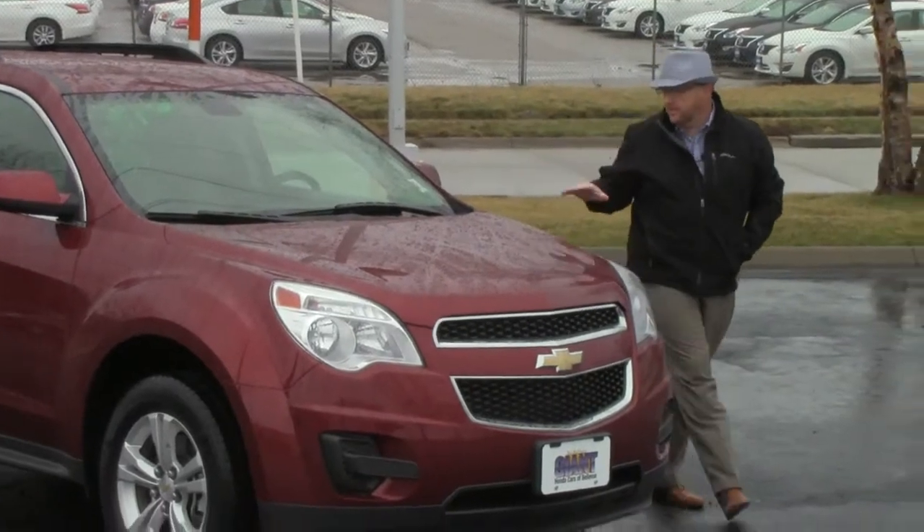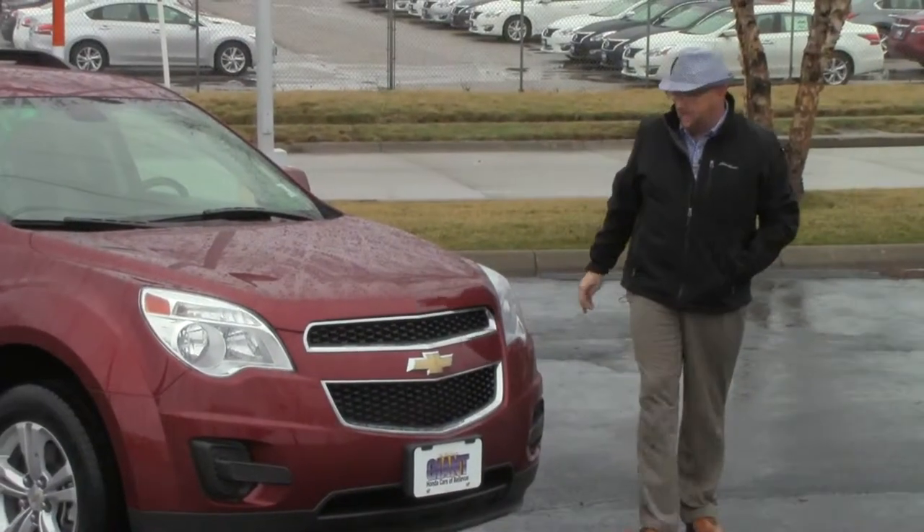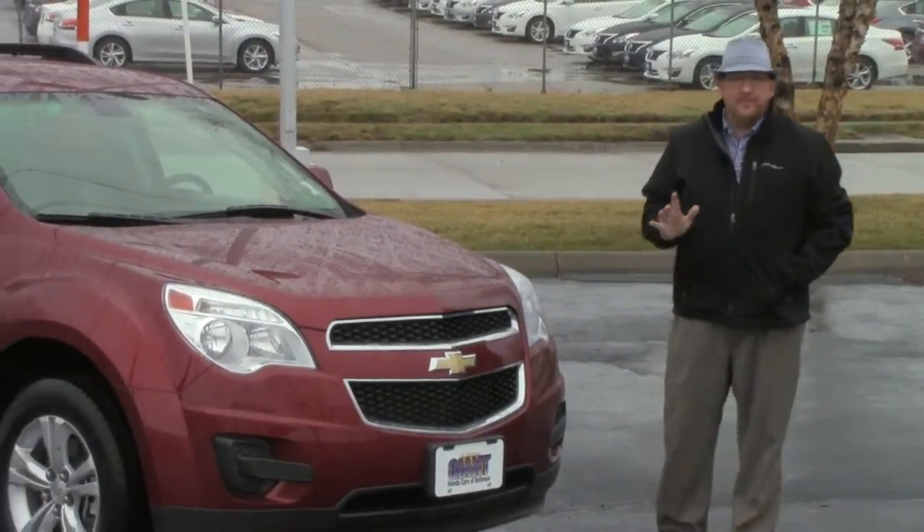Ryan Kelly here for the Honda Giant, here to show you this 2010 Chevy Equinox LT. Just came in on trade, has 58,000 miles.